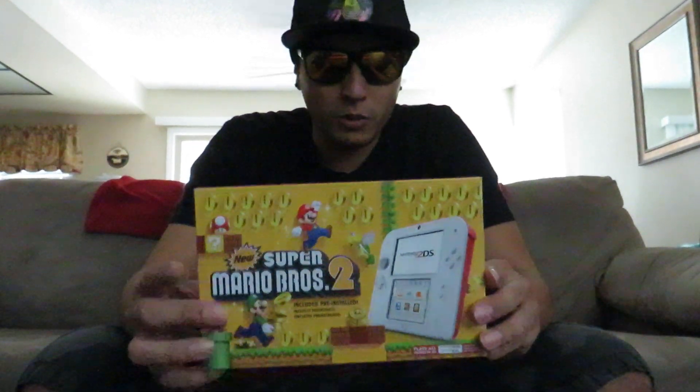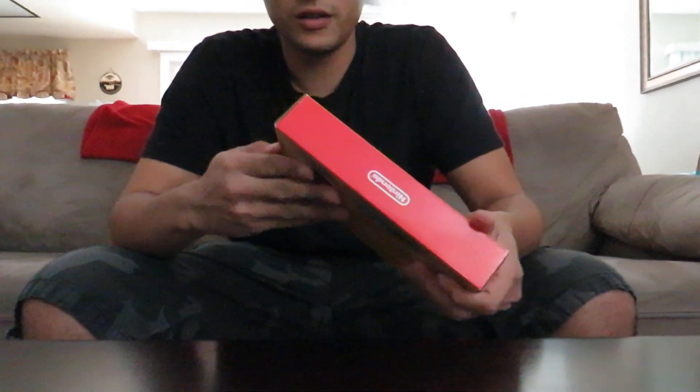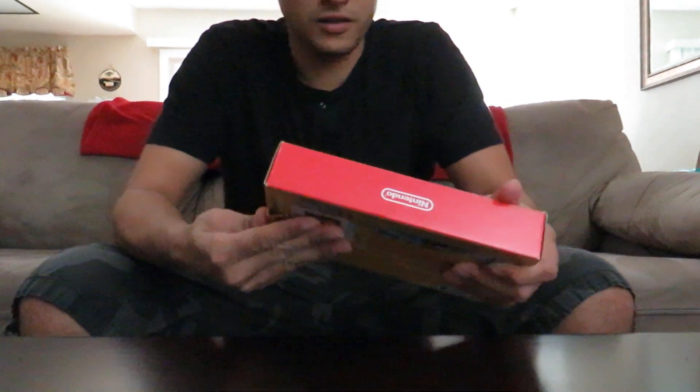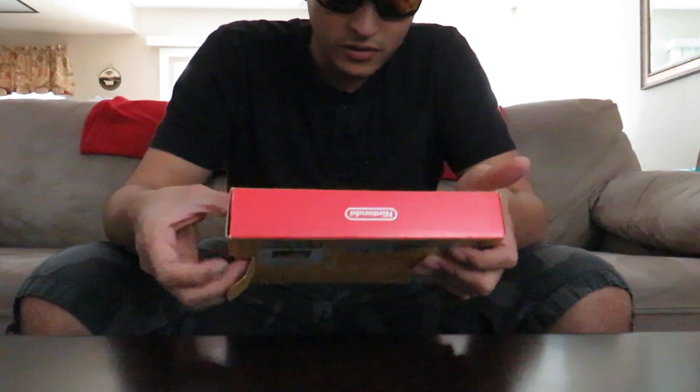I got this for her and she can play the preloaded Super Mario Bros 2 on here. I'm gonna unbox it for you guys, so make sure you guys like, comment, and subscribe to my channel. Thanks for watching and supporting my channel guys — we're gonna unbox it. It includes it pre-installed, which is pretty cool.